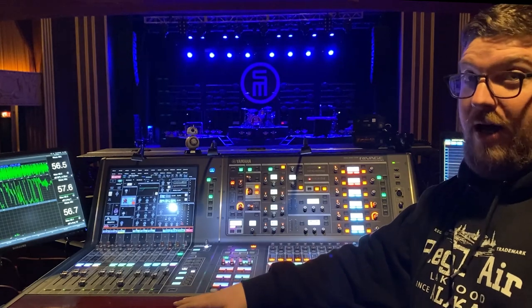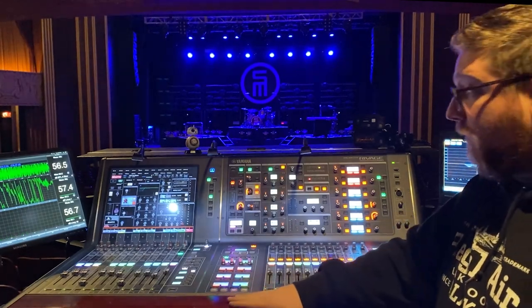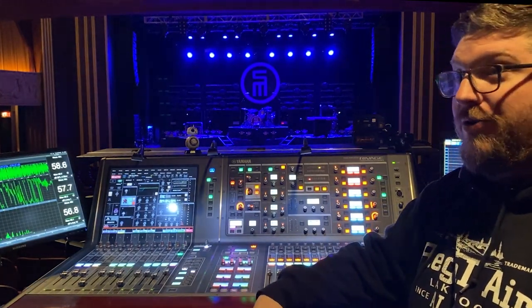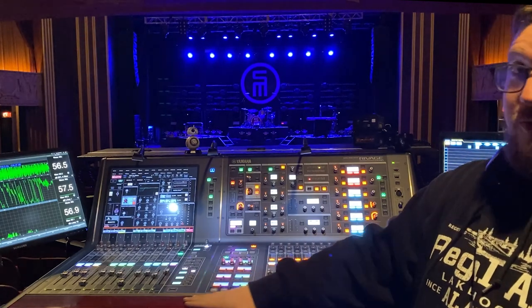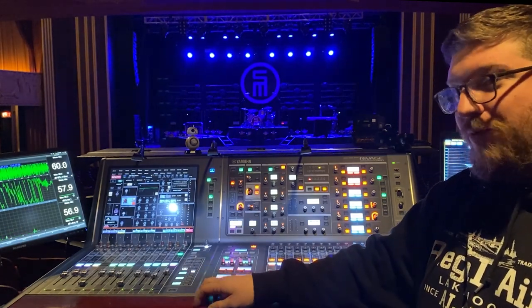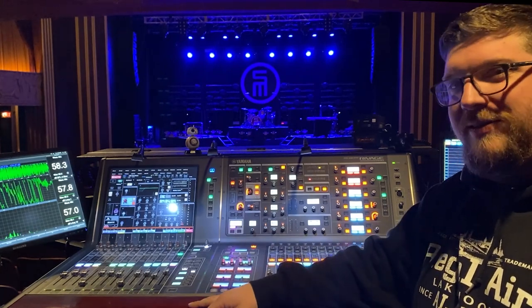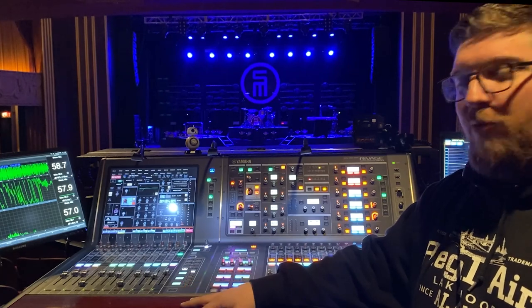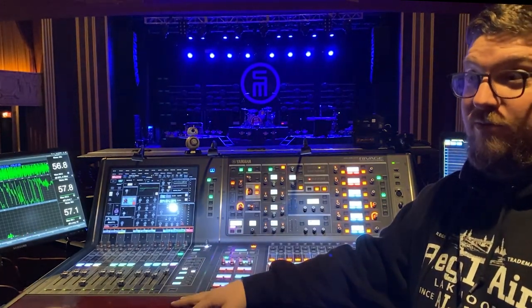I am new to Yamaha — I've never toured with one, really only done maybe one or two shows on it. But I was very interested in the new offerings in the RIVAGE series: a lot of new plug-in processing power, new stage boxes, new mic pres. The whole Yamaha ecosystem was redone for RIVAGE. Yamaha also has a reputation for being extremely reliable, and so far, knock on wood, it's been incredibly reliable.